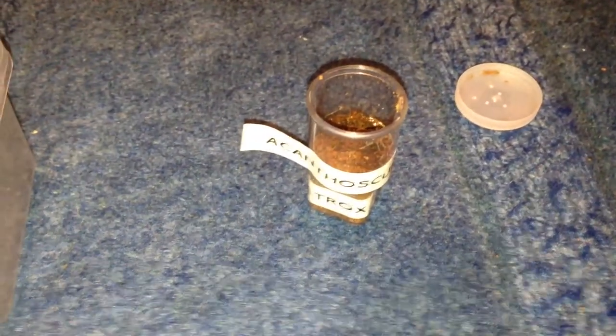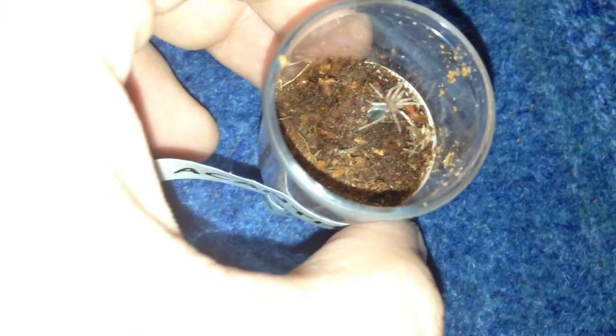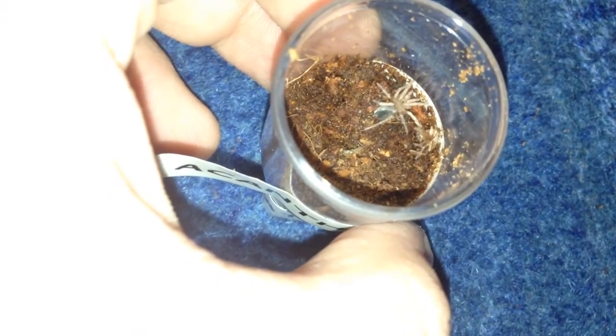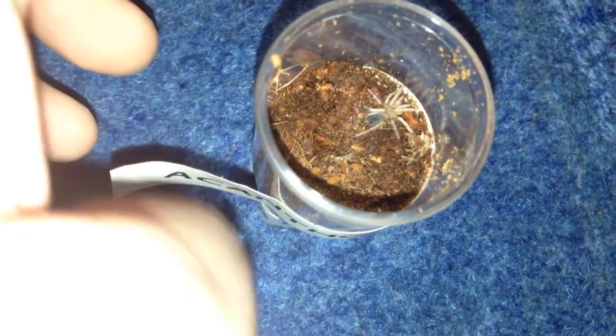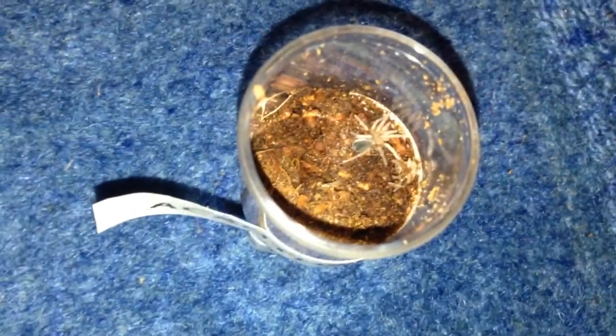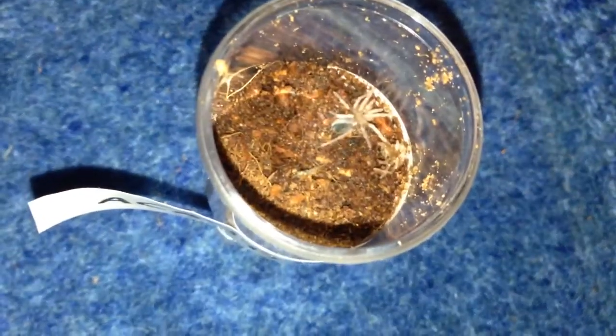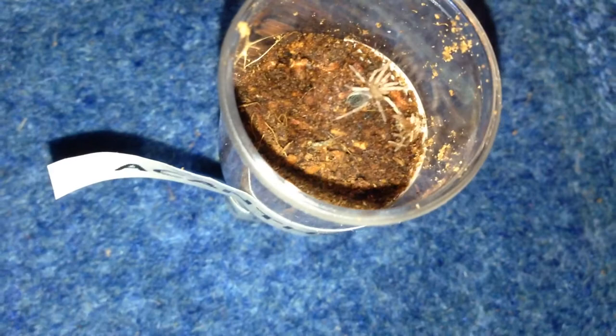Some good news — my Acanthoscurria atrox has molted. I was a bit worried about this one because it had molted in its old enclosure and got its legs stuck to its abdomen, or somehow just got stuck with dirt. I don't know how it happened, but as you can see it's perfectly fine now, nothing up with it at all.